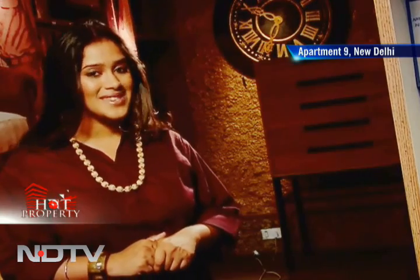Our first stop on the show this week is at Rajnagar extension in Ghaziabad. Shree Energy Developers are coming up with a residential project offering 250 apartments here. These are 2 and 3 BHK apartments with areas ranging from 920 square feet to 1800 square feet. Let's take a look at a 3 bedroom sample apartment from this project.